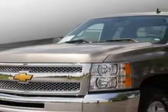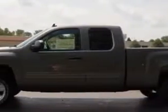If you want more than just a car, check out this 2013 Chevrolet Silverado 1500 LT with an 8-cylinder engine and an automatic transmission.